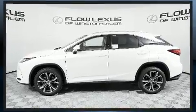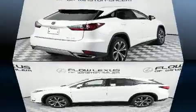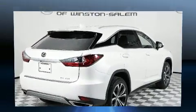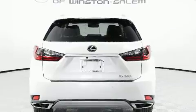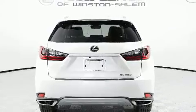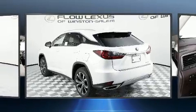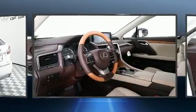A wealth of standard features mean that you no longer have to sacrifice, such as cruise control, power front seats, a blind spot monitoring system, automatic dimming door mirrors, heated and ventilated seats, automatic temperature control, a power rear cargo door, and power windows.